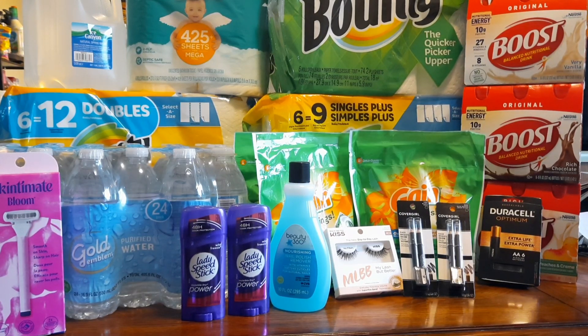My next deal is on Angel Soft toilet paper - six mega rolls equals 24 regular rolls. There's no extra bucks on this one but it is on sale for $4.99, and there's a $1.50 coupon in inserts from about two weeks ago, which brings the total down to $3.50. You can get it in regular or lavender - actually either coupon works on either pack, so grab your Angel Soft.